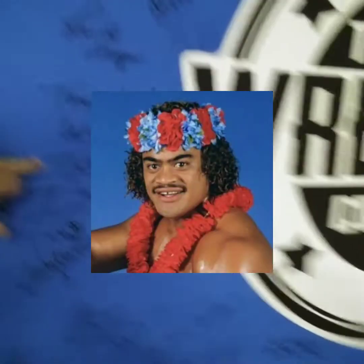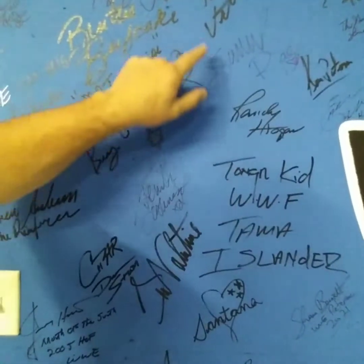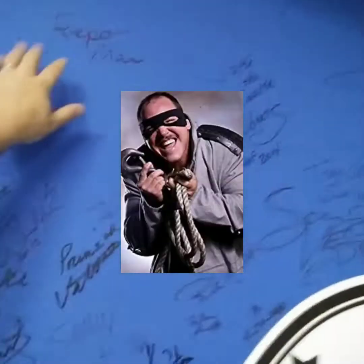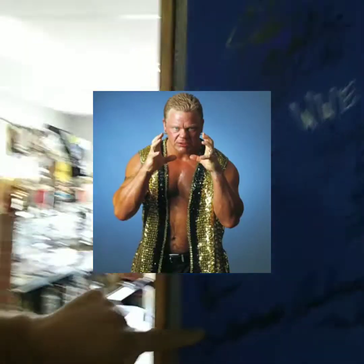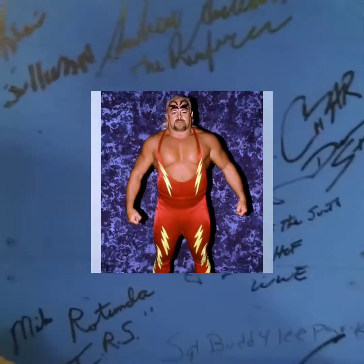Who else? We got Tama from the Islanders, Repo Man — well, Demolition Smash, so Repo Man came with him. Justin Credible, Shane Douglas, Kevin Sullivan, Mike Rotundo. Jimmy the Mouth of the South Hart. You got a lot of great people that were here.